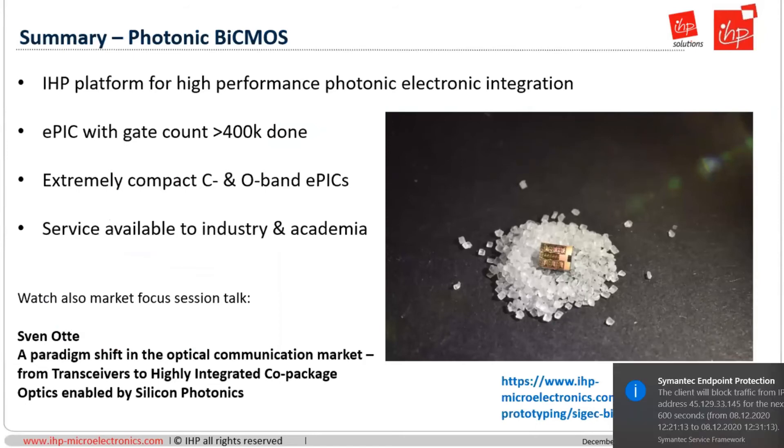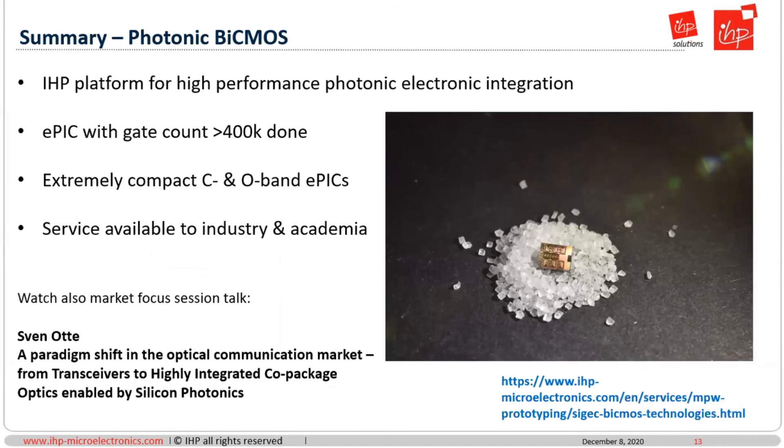What I would like to underline for this market focus session is that there is an IHP platform for high-performance photonic-electronic integration. We have APIC demonstrations that reach a gate count of 400k, so you can build extremely compact C- and O-band APICs that can be part of your data center solution. These services are available to industry as well as academia. I would also like to point you towards the next market focus talk by Sven Otter from Sequoia, who will discuss the paradigm shift in the optical communication market — a very complementary perspective on the use of this technology. Thank you very much.